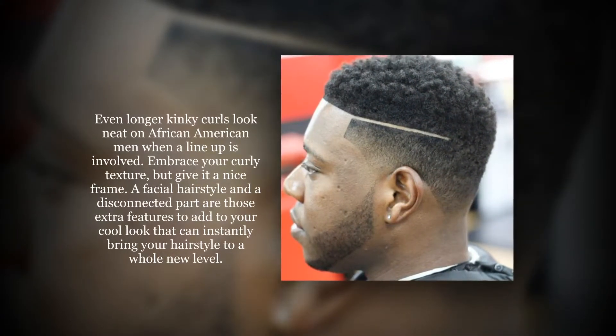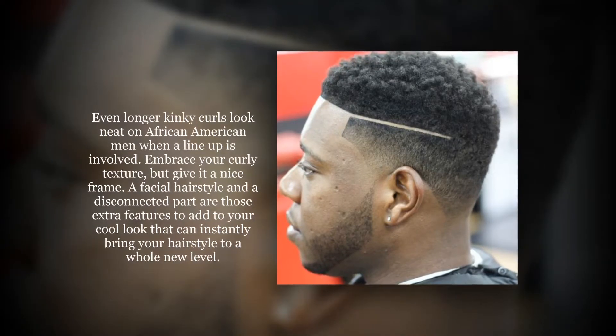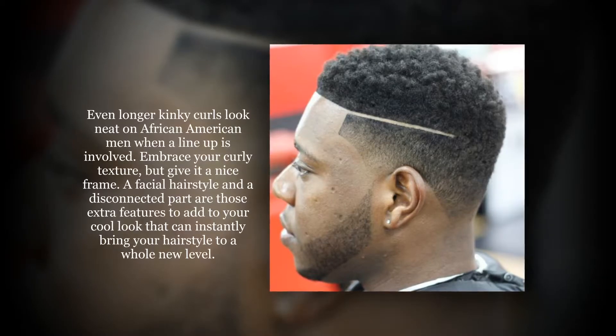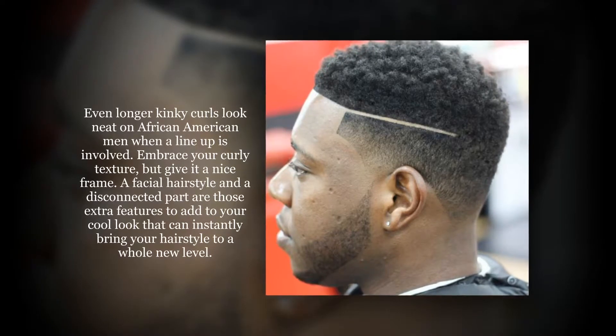Even longer curly styles look neat on African-American men when a line-up is involved. Embrace your curly texture, but give it a nice frame. A facial hairstyle and a disconnected part are those extra features that add a cool look and can instantly bring your hairstyle to a whole new level.